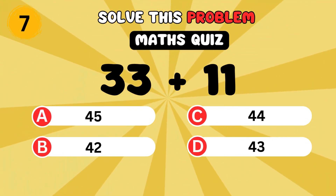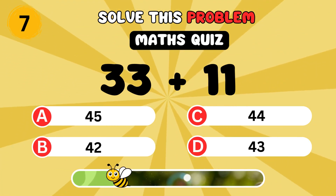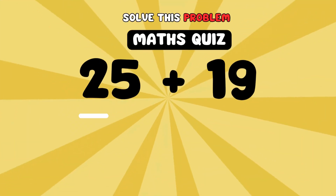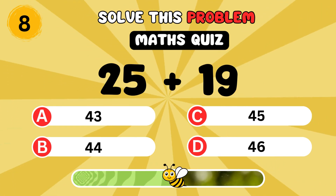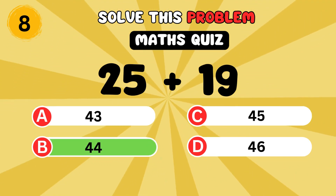What is 33 plus 11? It's 44. What is 25 plus 19? It's 44.